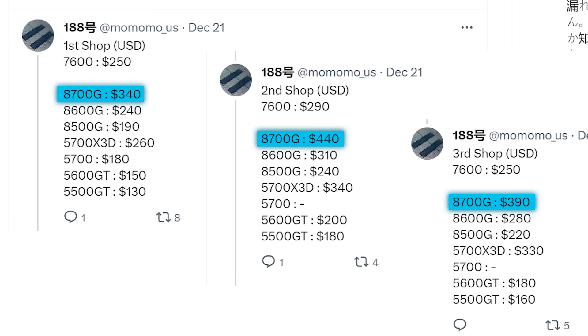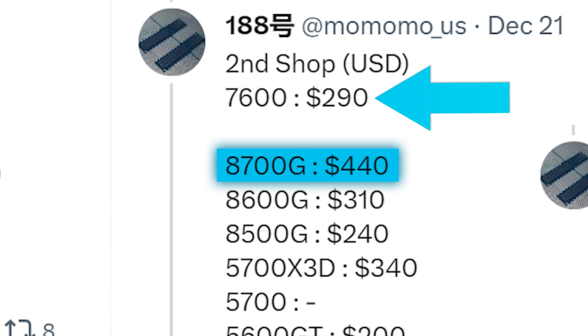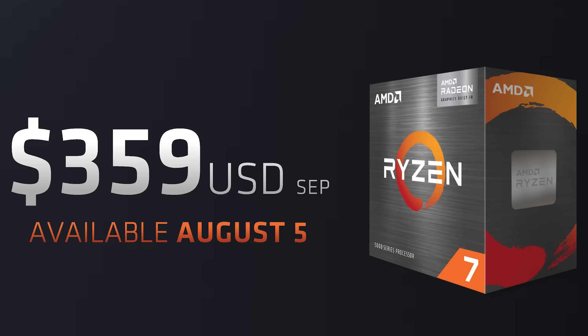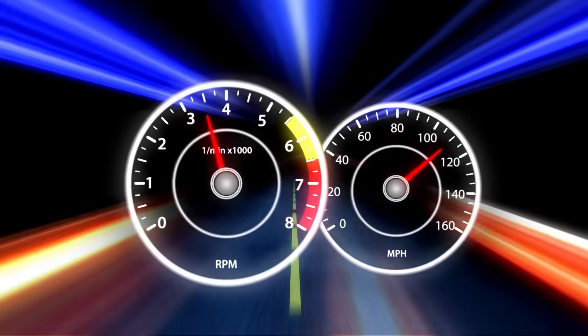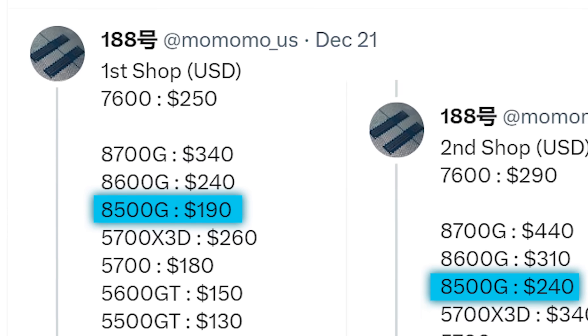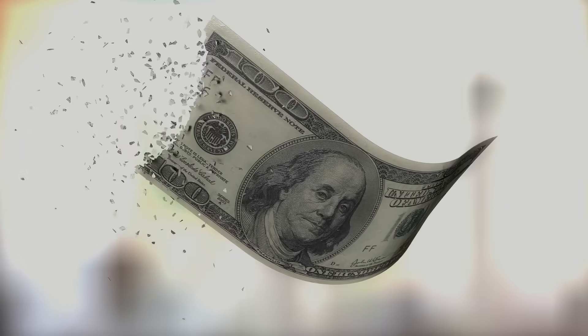That may sound really bad, but keep in mind that prices before launch are typically much higher than actual MSRP — and the $440 shop sells the 7600 for much higher than pretty much anyone. At the lower end of $340, it would actually make the 8700G cheaper than the 5700G at launch. The 8600G is between $240 and $310, and the 8500G is between $190 and $240.